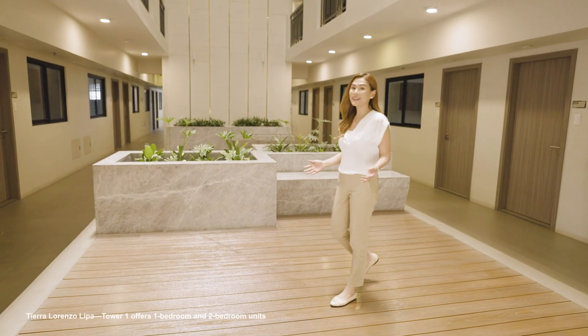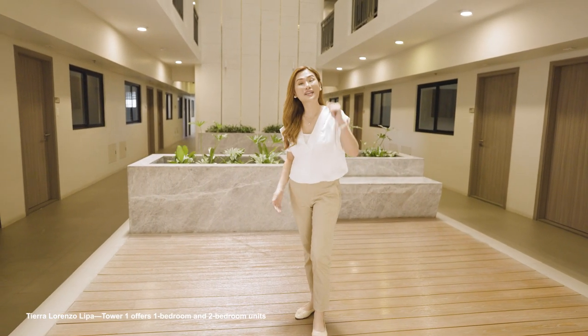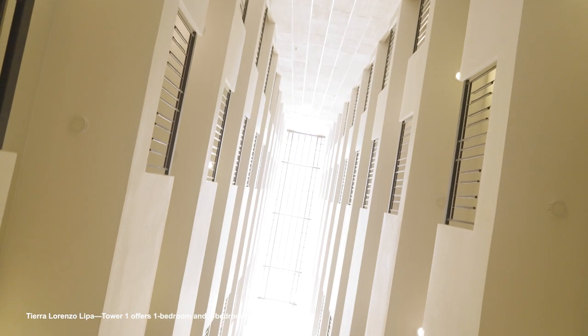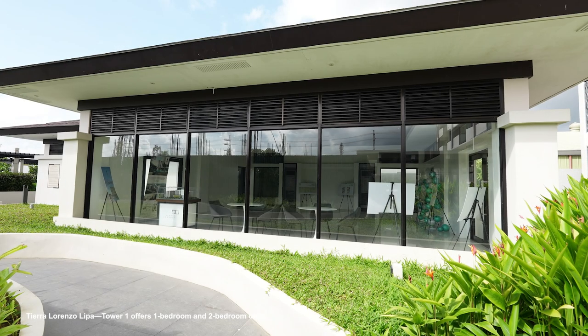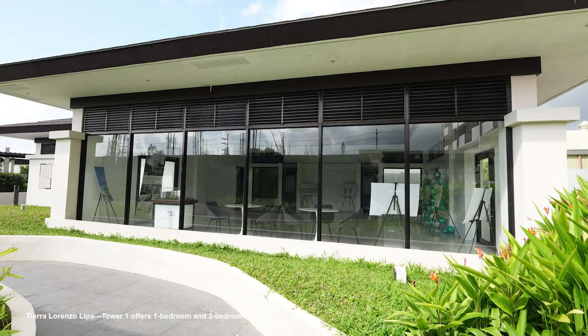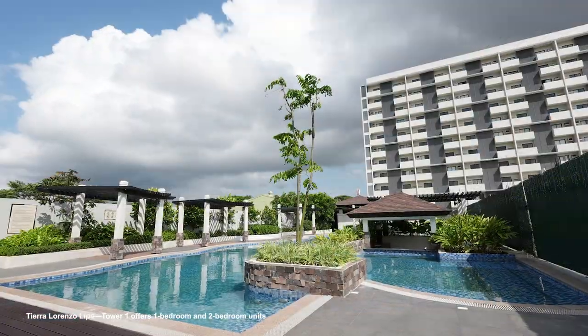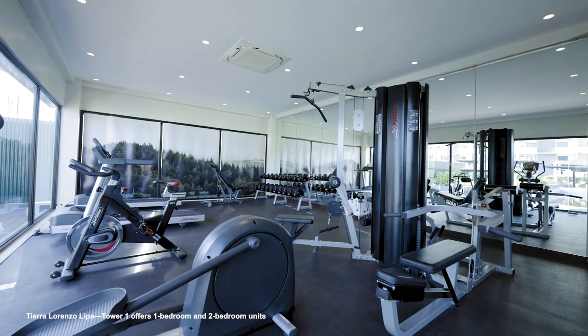I'm back in the atrium where natural lighting is coming from the sky roof. There's a multi-purpose pavilion where you can celebrate family milestones, a recreational swimming pool, a children's pool, and a premium fitness center.